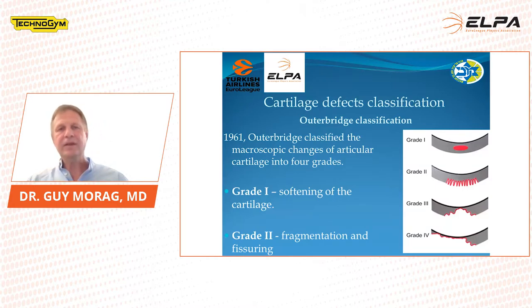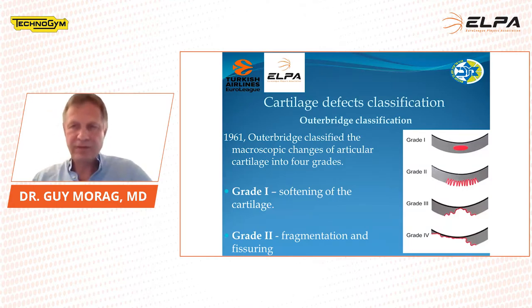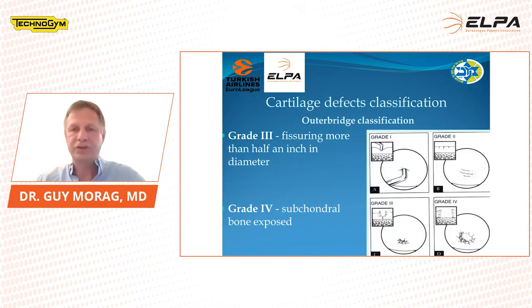We divide the cartilage defects — we have a classification. The easier one is one to four. It was invented by Outerbridge in 1961, where grade one is only softening of the cartilage, and then it goes with fragmentations and fissuring, to a full thickness cartilage defect — that's a grade four — and then there is bone exposed.